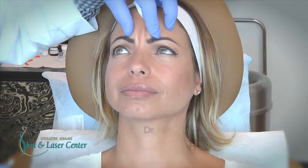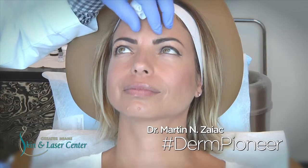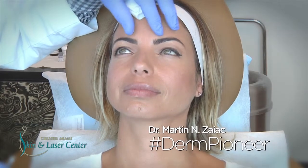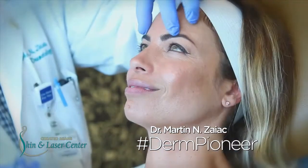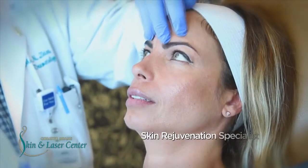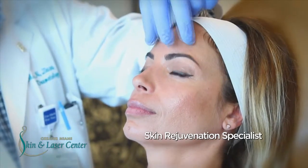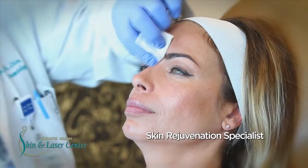Today we're going to treat this young lady who's complaining that her eyes feel heavy and tired. We're going to use botulinum toxin, which is a known product that relaxes the muscles by disconnecting the nervous stimulation from the brain to the muscle. In order to achieve this, we need to neutralize the depressive action of certain muscles.